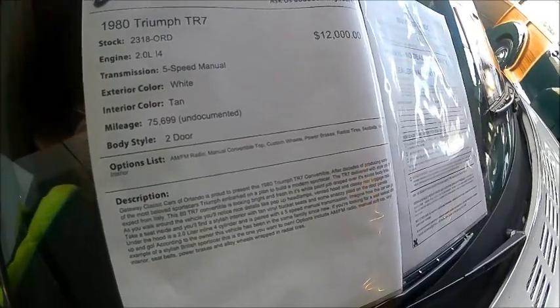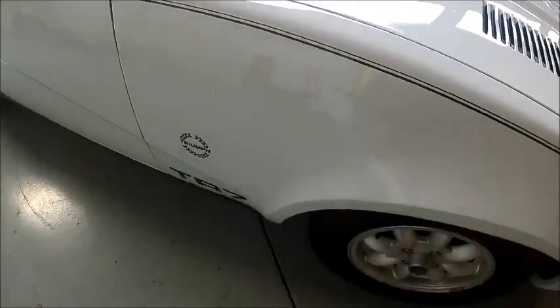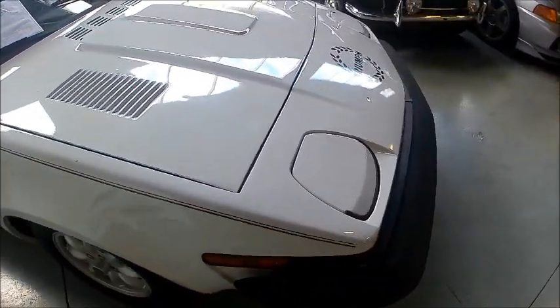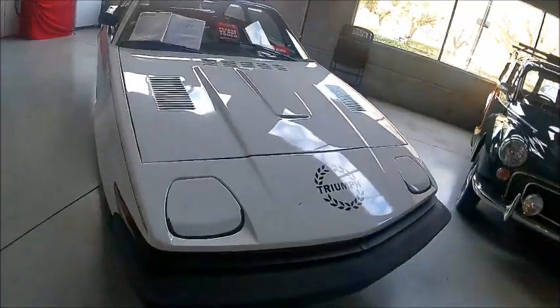There's the information. It's for sale at Gateway Classics in Orlando, and I'll leave a link in the description below to their description of the car, plus a video if that's available.